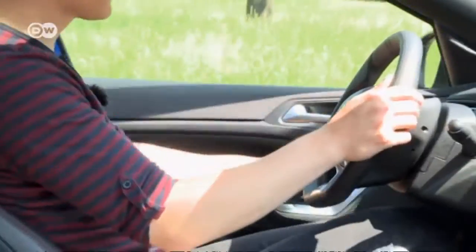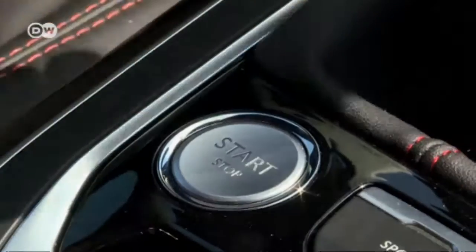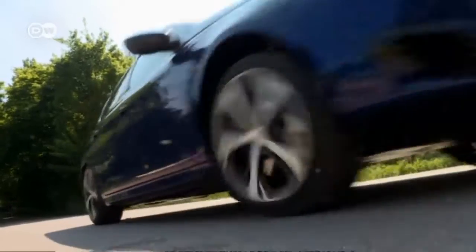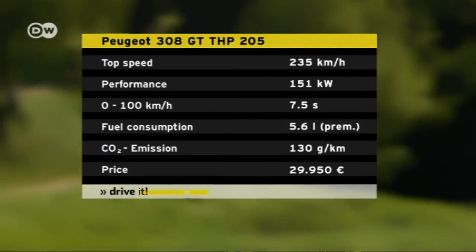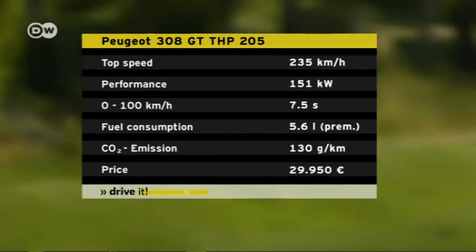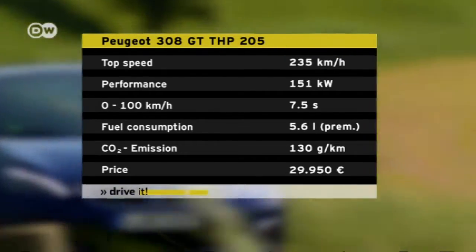A 308 GT comes with two different engines. There's a two-liter diesel with 133 kilowatts and a six-speed automatic transmission. Alternatively, a more powerful 1.6-liter gasoline unit with a six-speed manual transmission sporting 151 kilowatts of output. We'll check out the gasoline version.